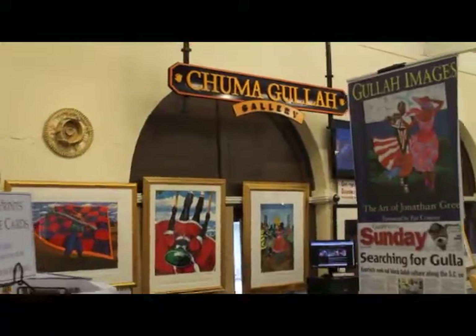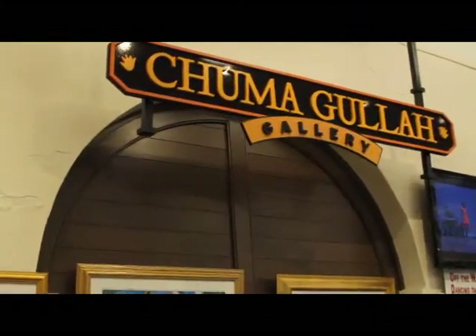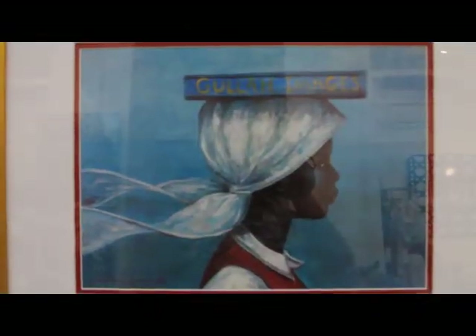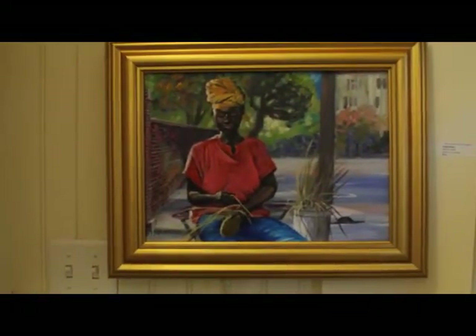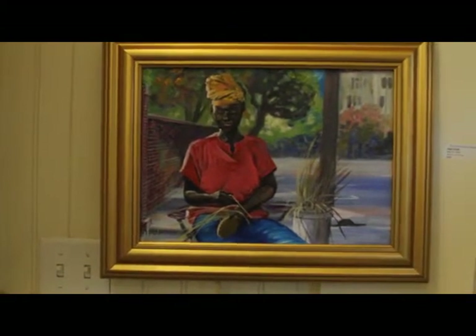I'll refer to our name, Chuma Gullah Gallery. We specialize in Gullah artwork, which really speaks to a lot of African-American individuals along the coast of South Carolina that have been able to maintain a lot of their West African heritage. This culture is unique to the Lowcountry. It does stretch up the coast — some towards Wilmington, some towards Jacksonville — but primarily here in Charleston, Savannah, Hilton Head, and Buford is where you're going to find the largest concentration of Gullah culture and history.